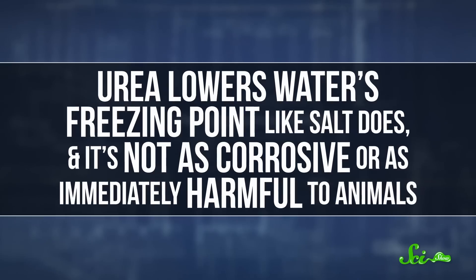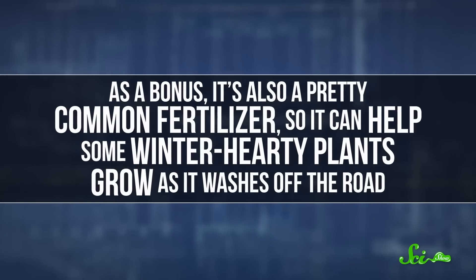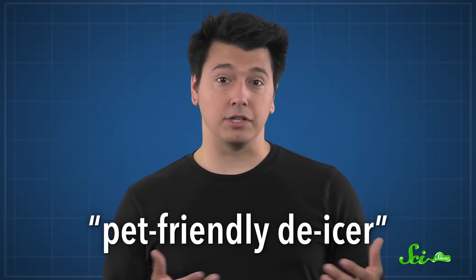Which brings us to synthetic lab-grade pee — or really, a white component of urine known as urea. Urea lowers water's freezing point like salt does, and it's not as corrosive or as immediately harmful to animals. As a bonus, it's also a pretty common fertilizer, so it can help some winter-hardy plants grow as it washes off the road. Today, urea is a common ingredient in what are called pet-friendly de-icers, but it might not be the best large-scale solution to the salt problem. Even if some urea fertilizes your lawn, it can also run off into rivers, where it gets processed by bacteria, and eventually robs the water of oxygen that other organisms need to live.